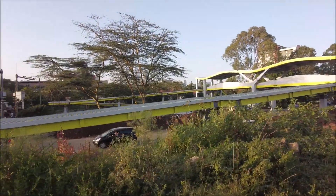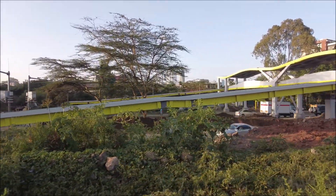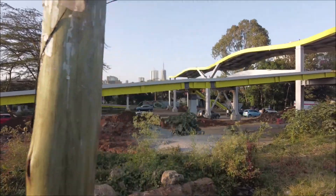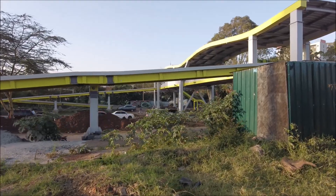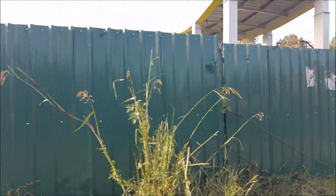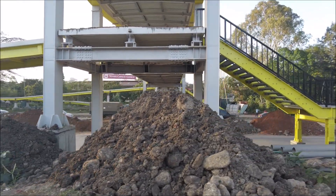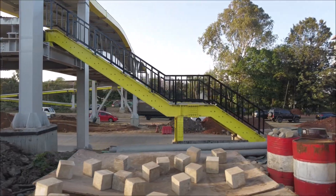I will update you on this project which is not far away from the Timor flyover. This is a full bridge that is being constructed on Marela-Odinga Road, just a few meters away from the Timor flyover project I'm showing you today. So let me join these two projects so that you can be aware of what is happening here.